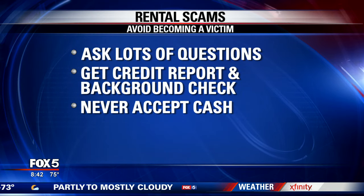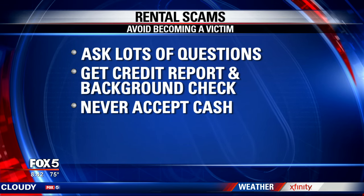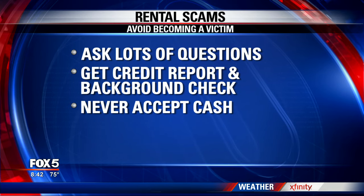Number three: don't accept cash — it's just not safe. At the very least, require a personal check, or better yet, a postal money order, because if they pay you with a postal money order and it's fraudulent, they've committed a federal crime. They don't want to do that.